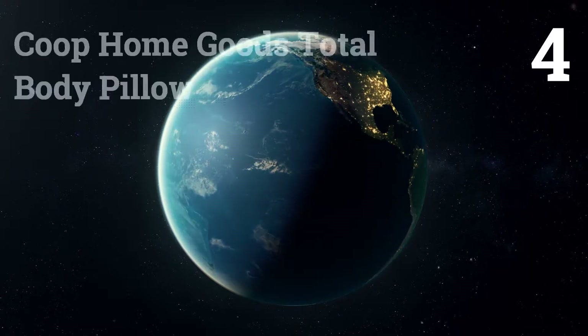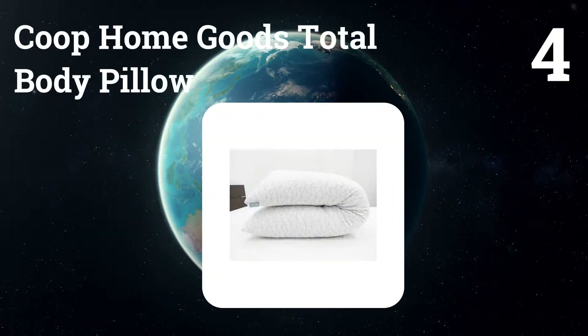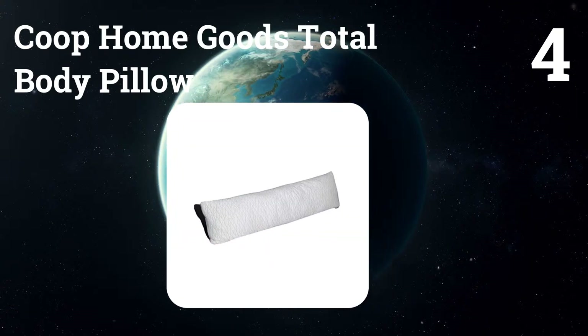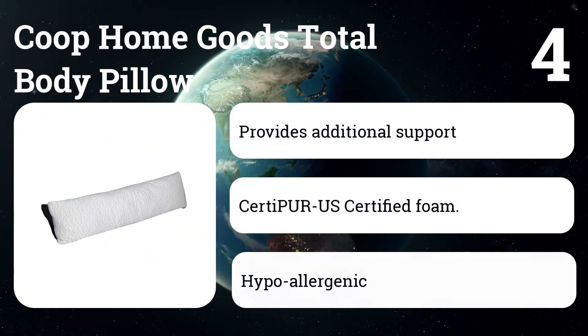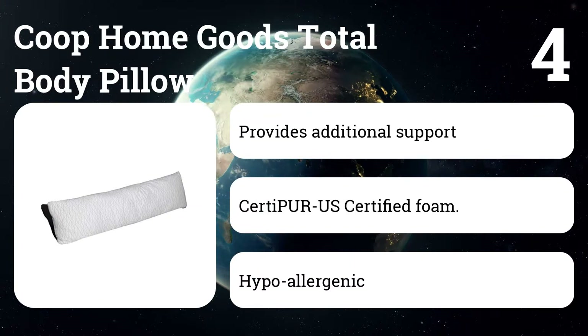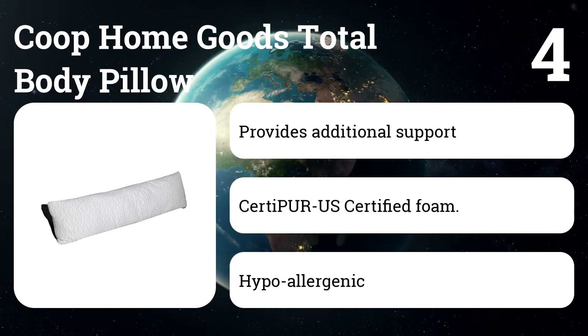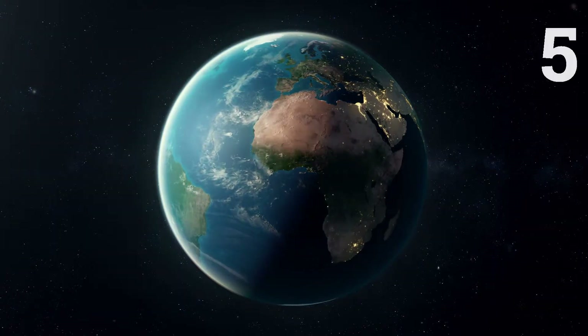Number four: the Coupe Home Goods total body pillow. One of the best features is that you can adjust the shredded memory foam filling yourself — just unzip it and start removing the filling. I recommend keeping the filling in an airtight bag in case you want to put it back in at a later date.